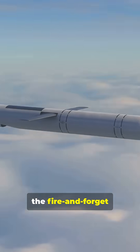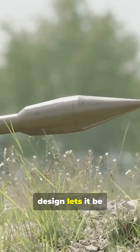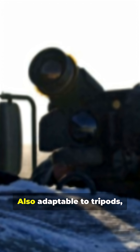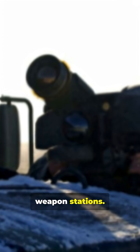Once locked, the fire-and-forget missile takes over. Its soft-launch design lets it be fired from inside buildings or bunkers, limiting signature and keeping the gunner alive. It is also adaptable to tripods, trucks, light-armored vehicles, and remote weapon stations.